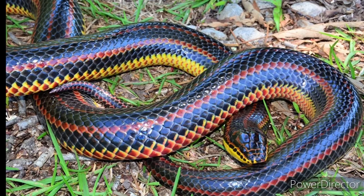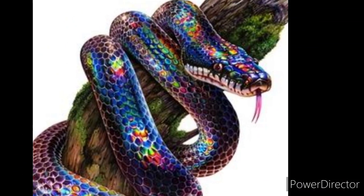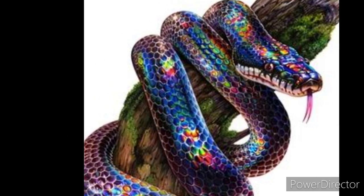The reason for the lesser appearance of these snakes is also that their number has reduced a lot in the last few years. These snakes can live up to 19 years.